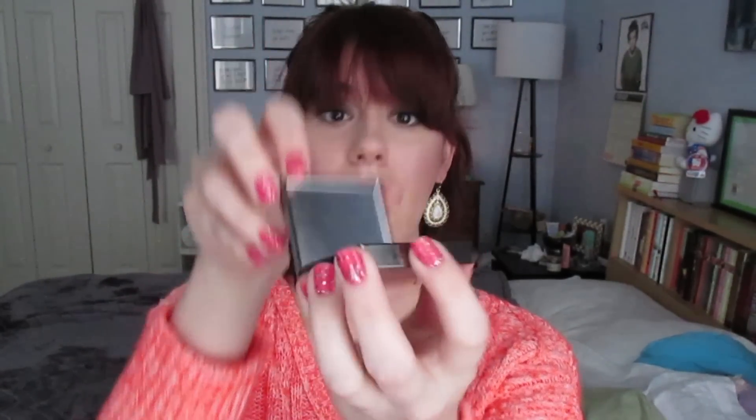It still says Burberry on it, still a magnetic closure with a nice mirror. The new ones still have the sponge tip applicator with Burberry printed on it, though it's just a standard sponge tip. One of the biggest changes for me is that the price is still the same at $29.